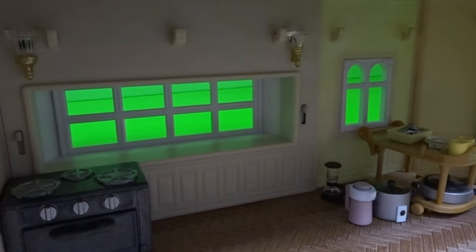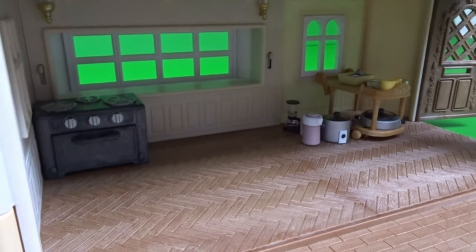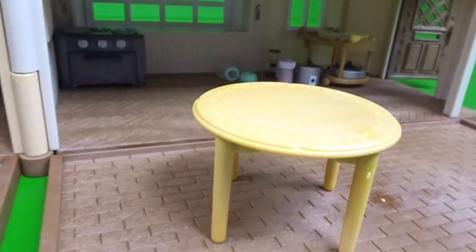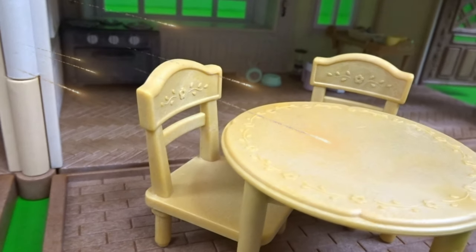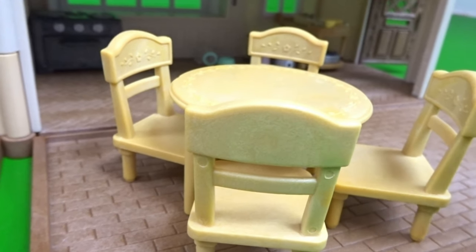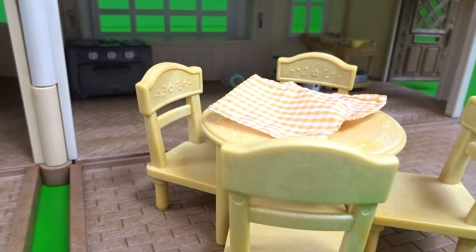Now we're going to put all the other stuff in. Next, we're going to put the dining table right over here. And we also have four chairs — one, two, three, and four. Now let's put these on top of them too. The color of them is orange.